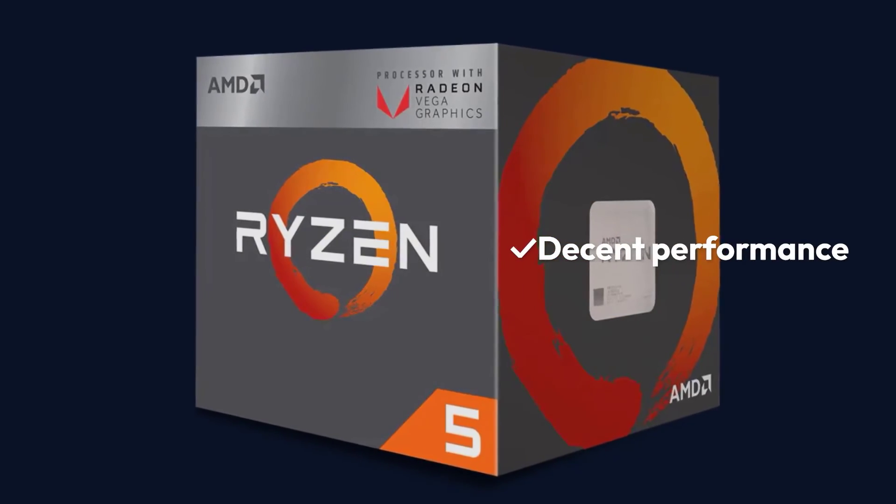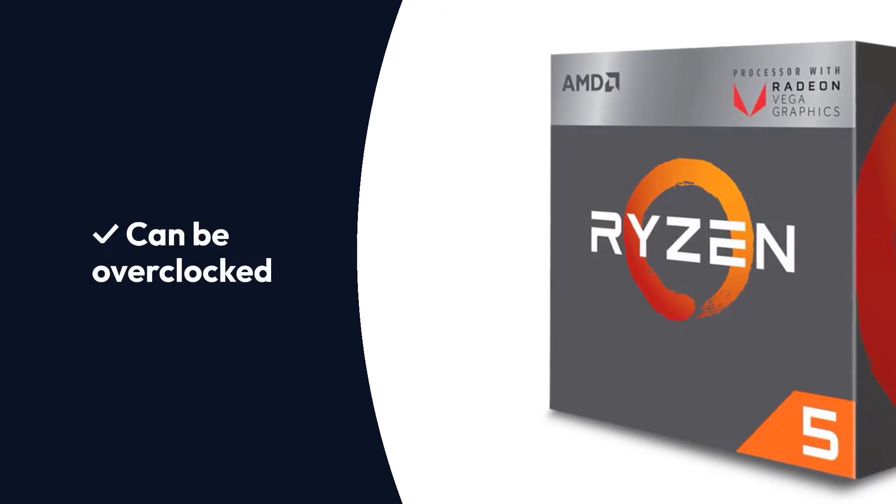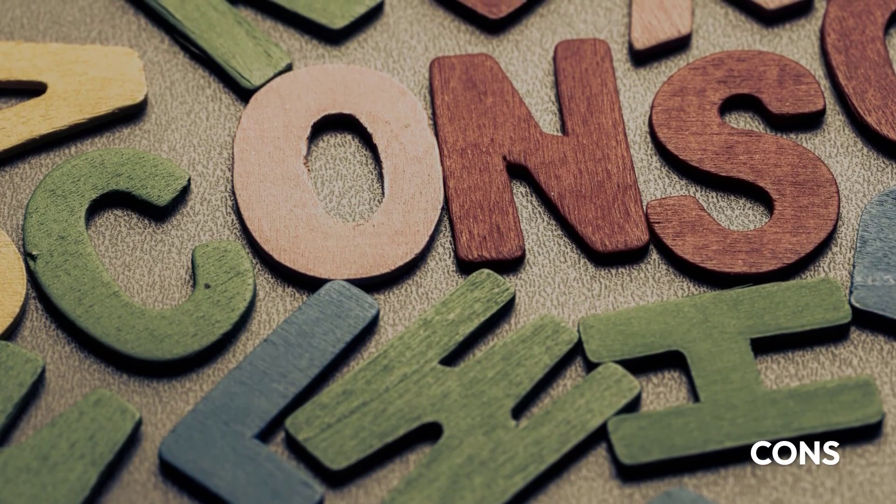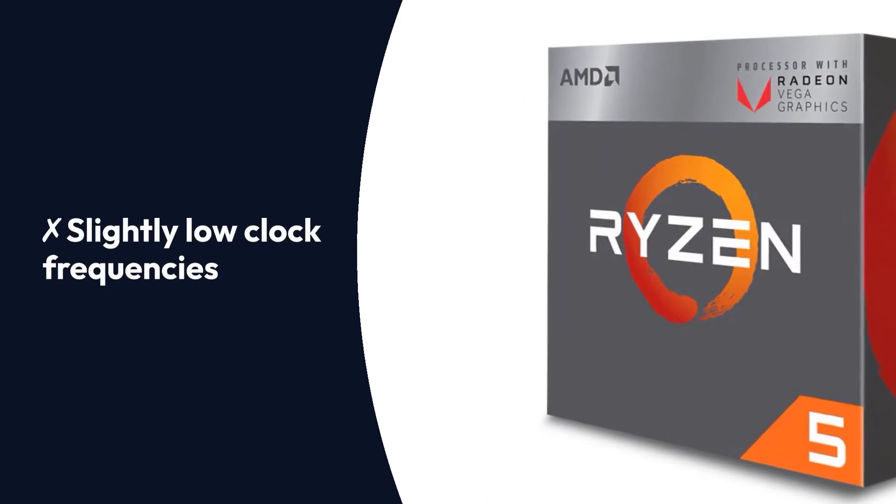Pros: Decent performance, can be overclocked, and is low priced. Cons: Slightly low clock frequencies.